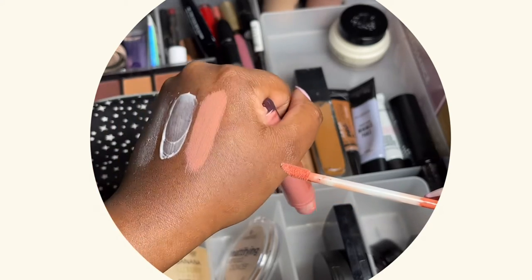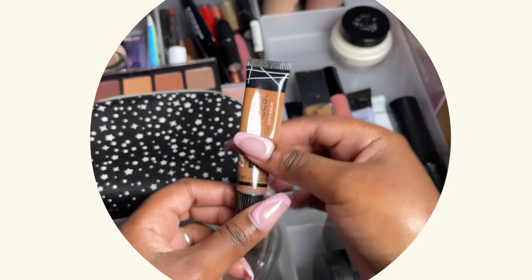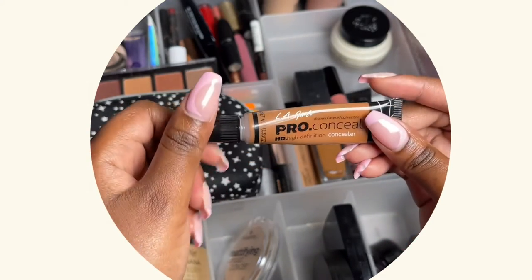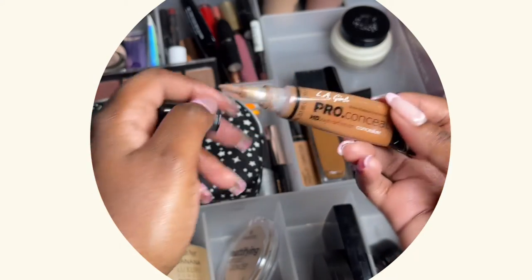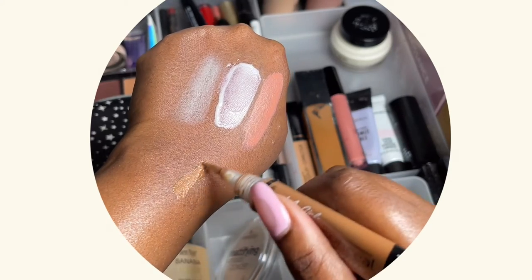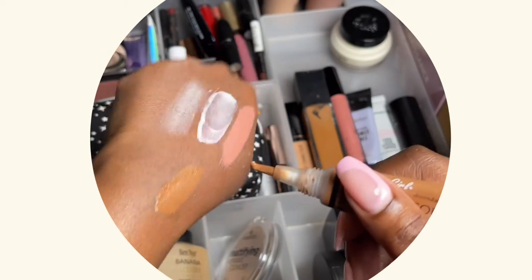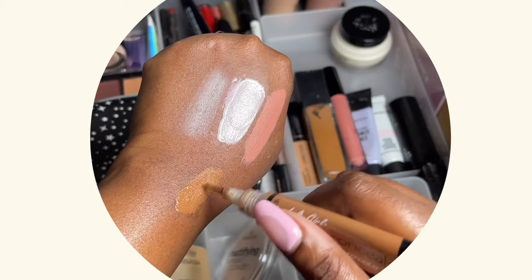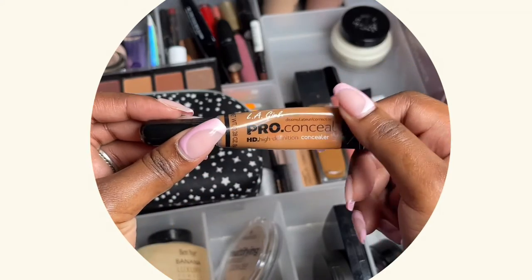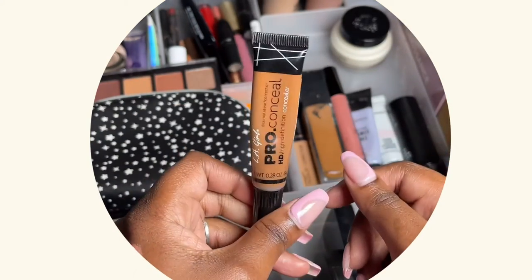Foundation time! This one is also in my project pan video and I've used it quite a bit since filming that — it's almost finished. Let me swatch it. This is the LA Girl Pro Conceal HD Concealer in shade Chestnut. It's very affordable and you can get it from Dischem.